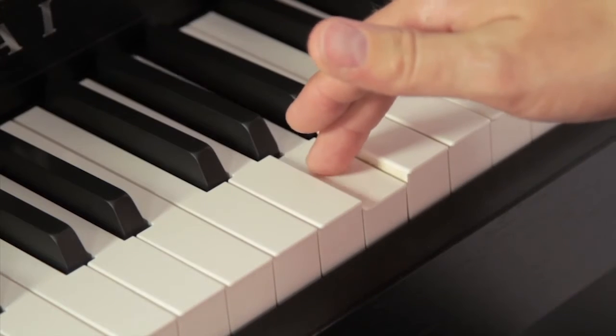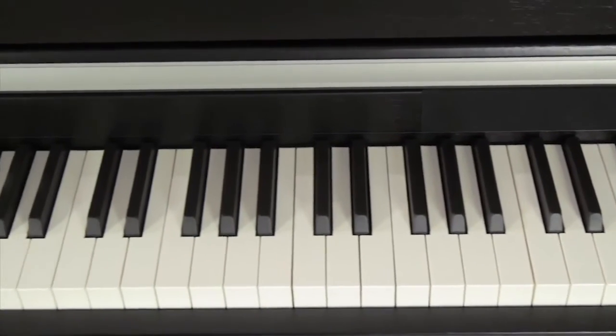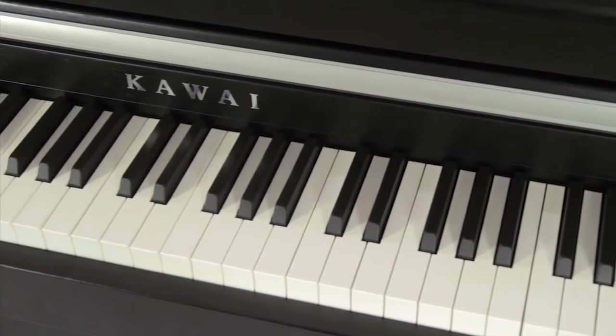Kawai has left no stone unturned in the quest to offer the perfect simulation of a world-class acoustic grand, such as the Kawai EX.